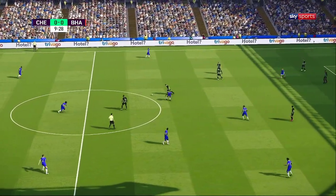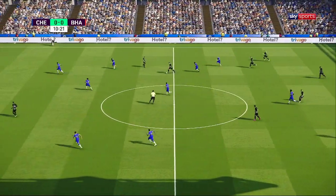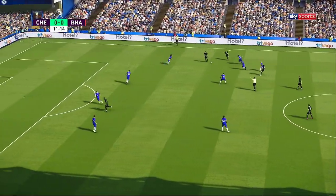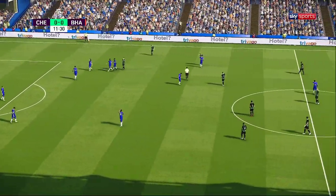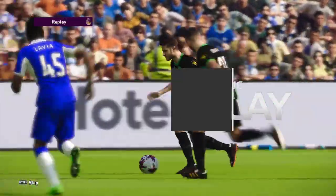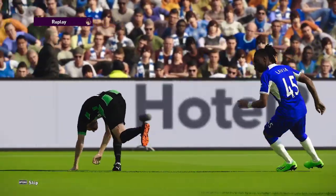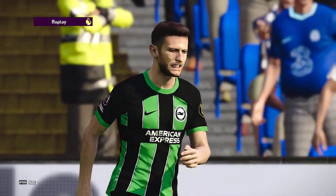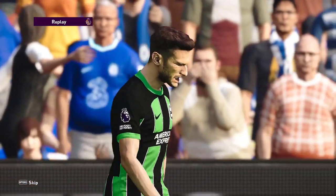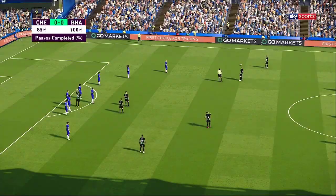Sterling. Nice physical challenge. Lallana. Oh, he's caught him there — it's a free kick. The pressing's intense and it's paid off.